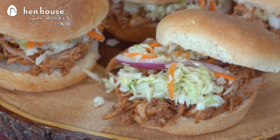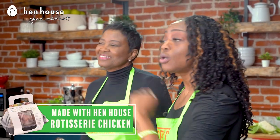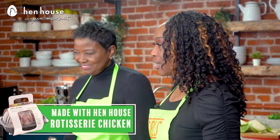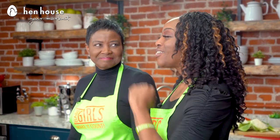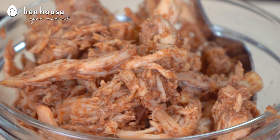To score a touchdown, we're serving our barbecue chicken sliders with coleslaw. You can purchase your rotisserie chicken at your local Hen House Market — saving time, saving money. Also, let's make our own homemade barbecue sauce using a low sugar sauce.